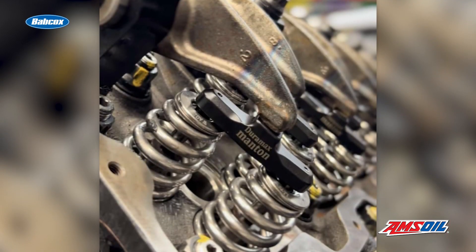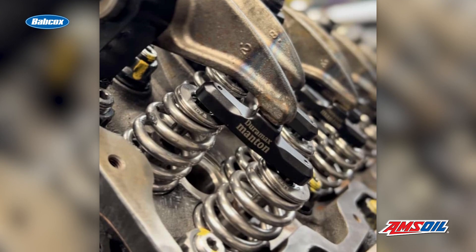Additional engine components include Manton rockers, DHD billet rocker stands, and DHD billet valve bridges to help give the engine more strength.